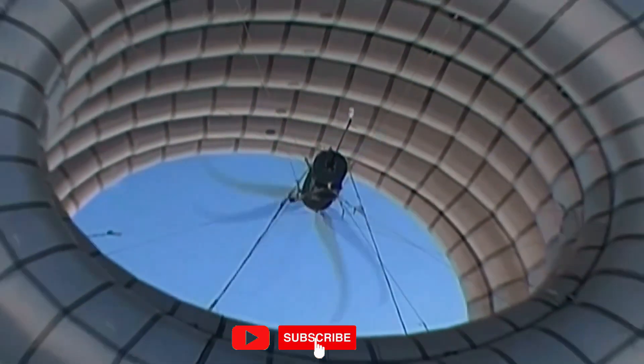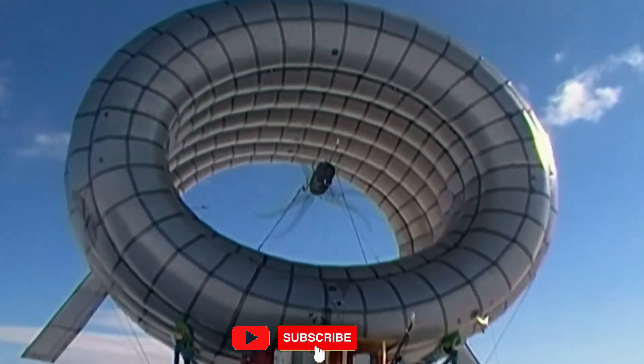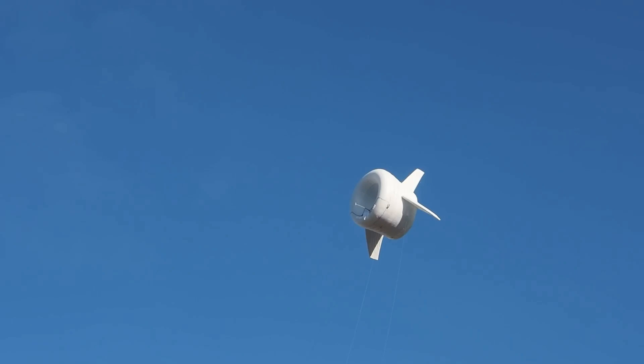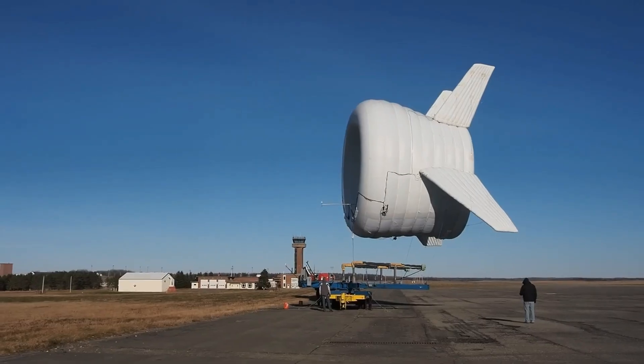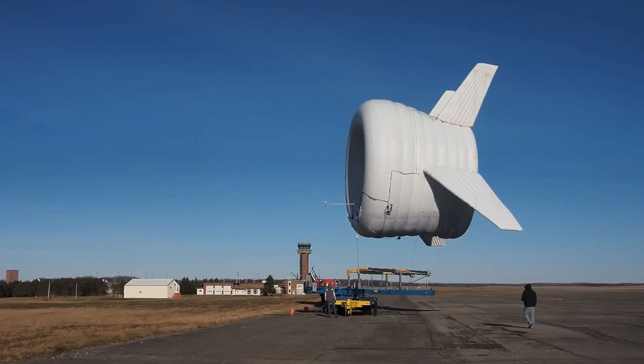The 18-month experiment generated enough energy to power a dozen households. Because of their sky-high positioning, BAT systems can also transmit Wi-Fi and cell signals, and double as weather sensors.